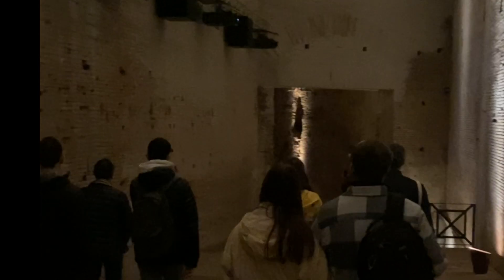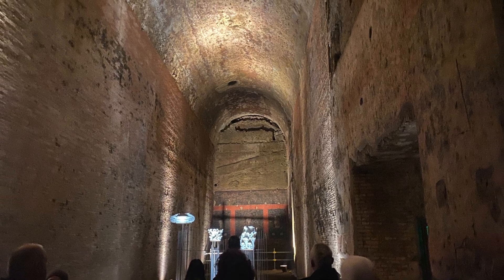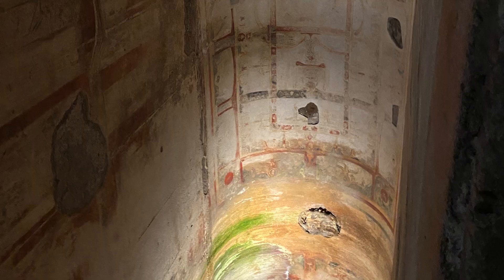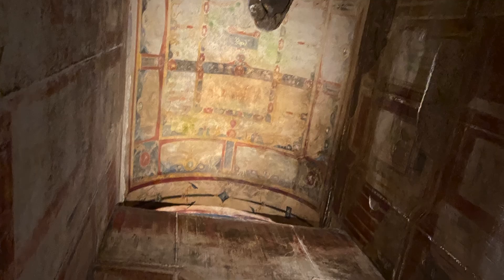Later emperors tried to erase the memory of Nero and his building projects. Vespasian filled in his private lake and built a Colosseum next door, and Trajan built a bath complex above the Domus Aurea. In fact, it's part of the foundations for that bath complex that you first walk through when you come to see the Domus Aurea.